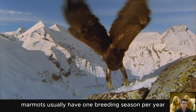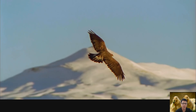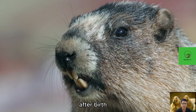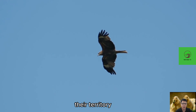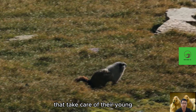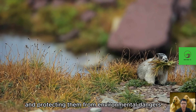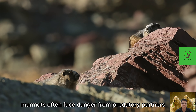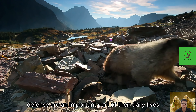Marmots usually have one breeding season per year, during which adult individuals look for partners to mate. After pregnancy, the female marmot will build a nest to care for her young. After birth, the young stay in the den for a short period before the family starts to expand its territory and engage in social activities. Both males and females participate in caring for the young, providing food and protecting them from environmental dangers. Marmots also face threats from predators such as wolves and eagles, making alertness and territorial defense an important part of their daily lives.